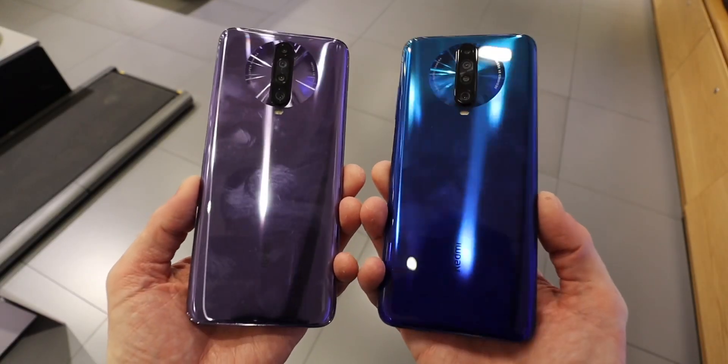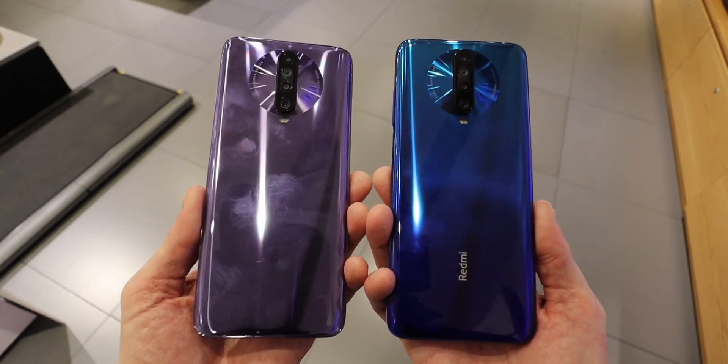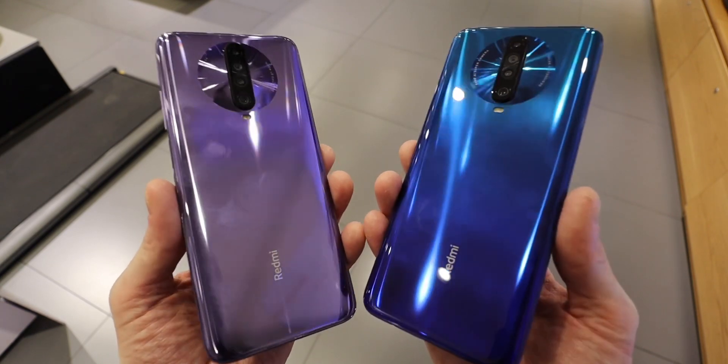The Redmi K30 has two versions released today. A 4G version with the Snapdragon 730G and a 5G version with the Snapdragon 765G.